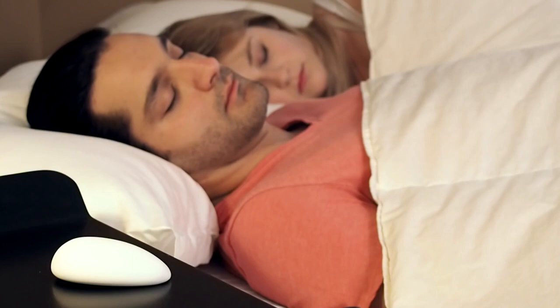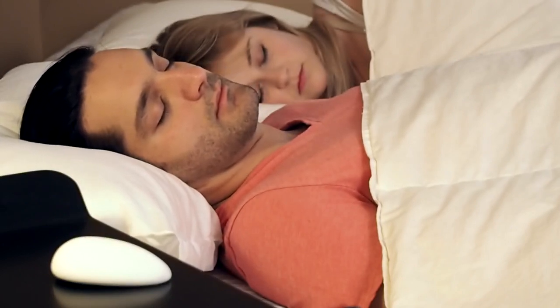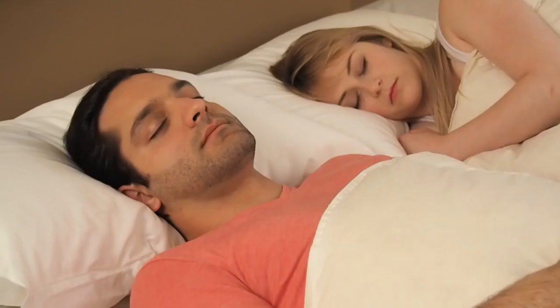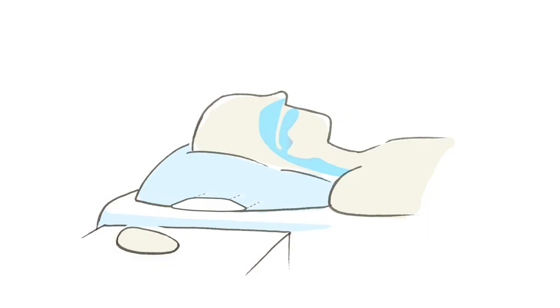When you start snoring, Nora gently moves your head so you stop before your partner wakes up. The science of it is simple. When you fall asleep, your neck and throat muscles relax. This decreases the size of the airway and causes the vibrations. The slight movement of your head stimulates these muscles and opens the airway, so you can breathe normally again.